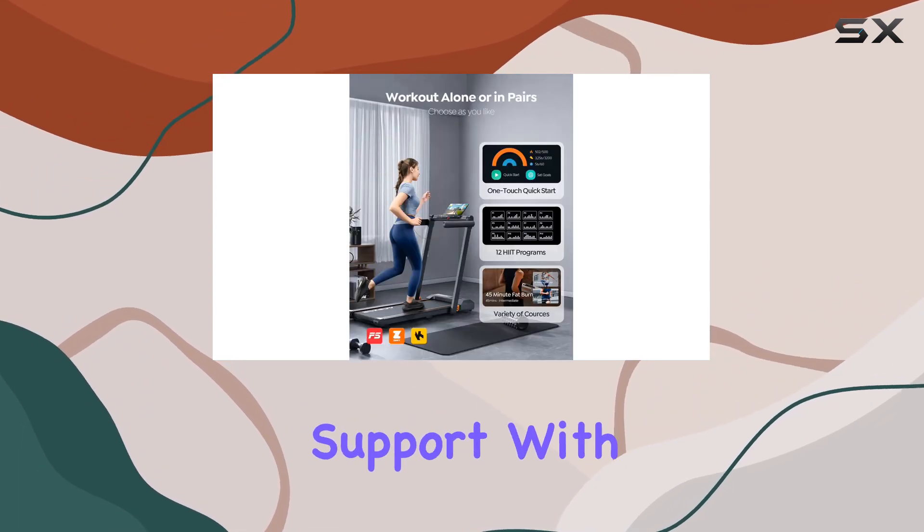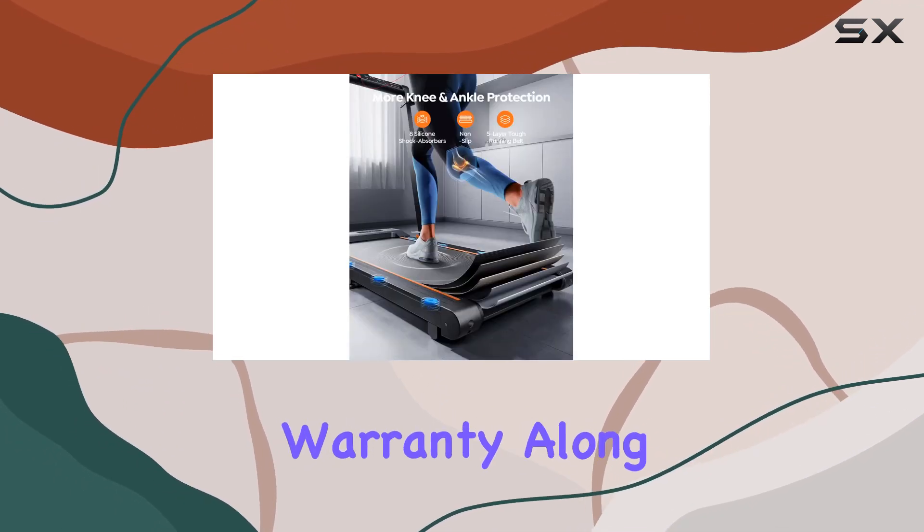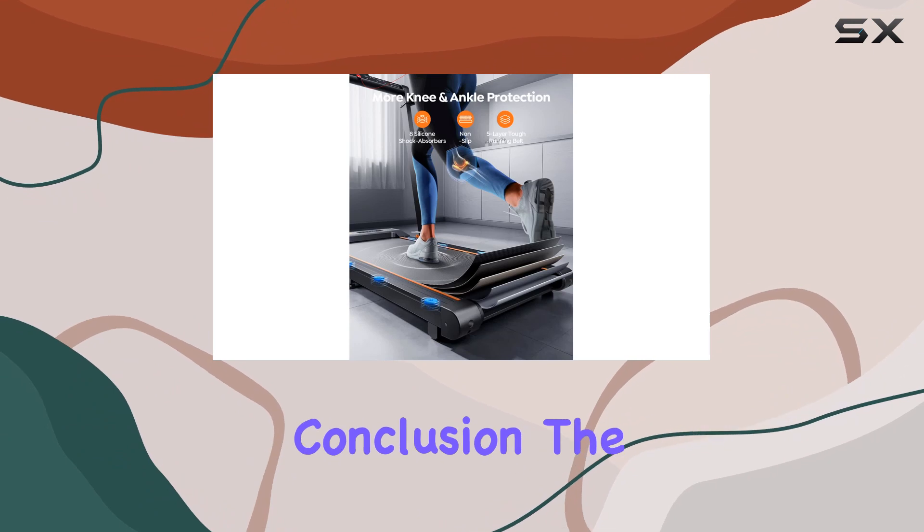Ace Zoe provides excellent support with 24/7 service, a 6-month return policy, and a 2-year warranty, along with lifetime technical support.